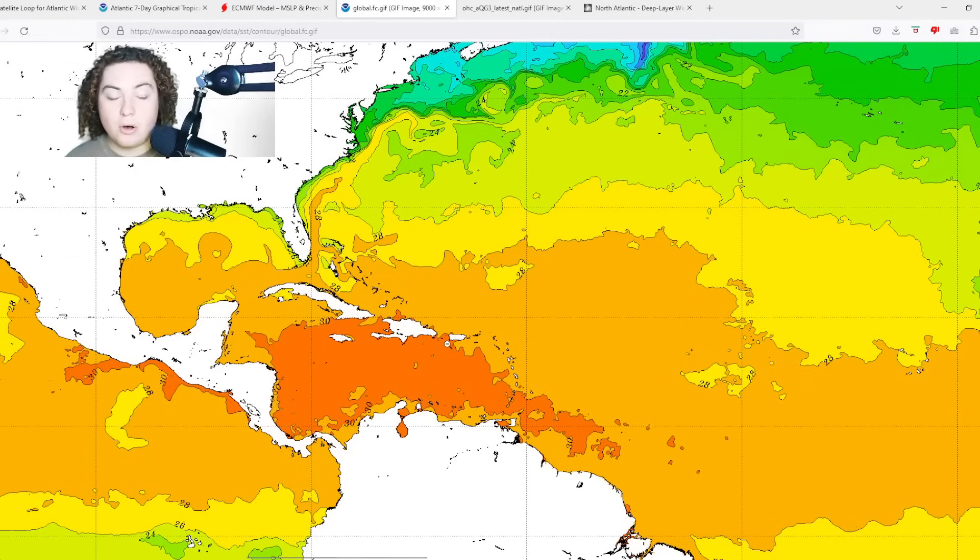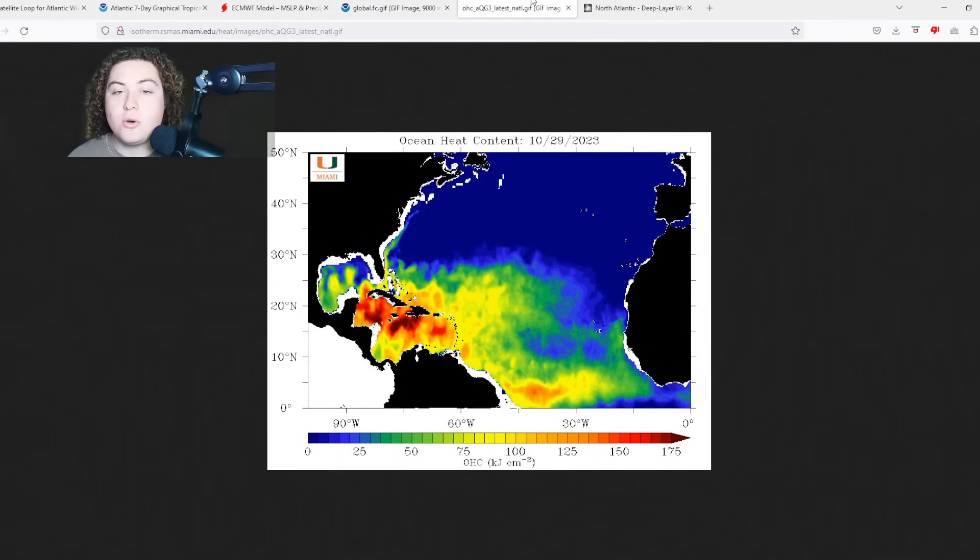Right now I'm particularly concerned for anyone from Nicaragua to the Yucatan Peninsula all the way to Cuba — that's the triangle I'm focused on. This system looks like it has a good chance of impacting Central America and then turning north toward the western Caribbean Sea and northeast toward Cuba, based on what I've seen in several computer models. That's what we have with the global sea temperatures.